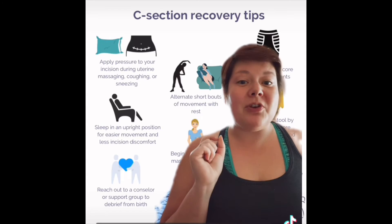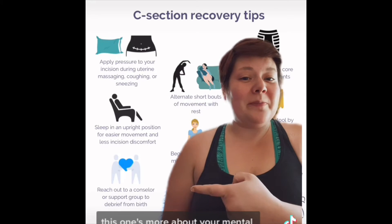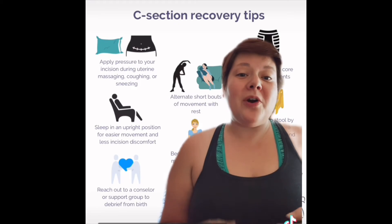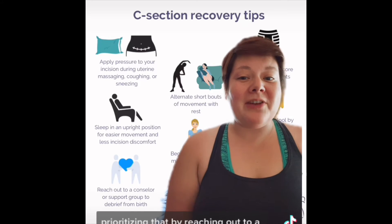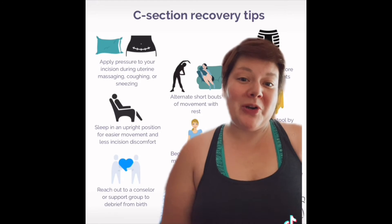Make sure that you're getting plenty of rest, and if you notice any increase in pain, increase your rest. This one's more about your mental health — make sure that you are prioritizing that by reaching out to a counselor, support group, or your resident doula to debrief from your birth.